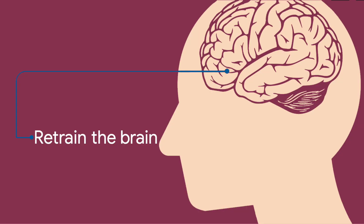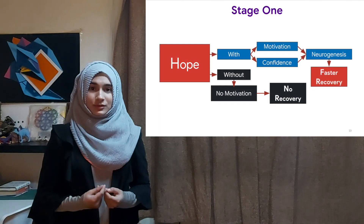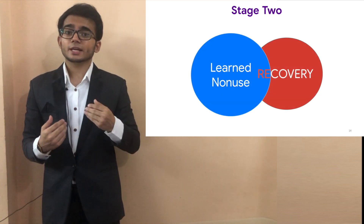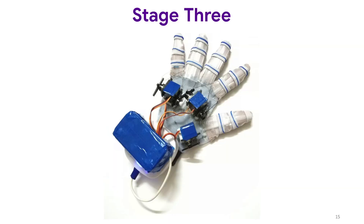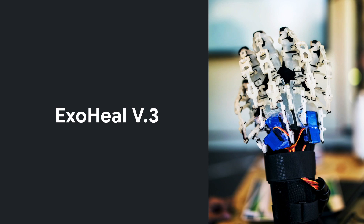Utilizing this concept, we developed a rehabilitation routine. The first stage involves giving confidence and hope to the patient. The second stage consists of psychological training aimed at helping these patients overcome learned non-use. As for the third stage, we decided to create an exoskeletal device. And so, after four years of prototyping, 3D printing, and redesigning, we created NeuroExoHeal.